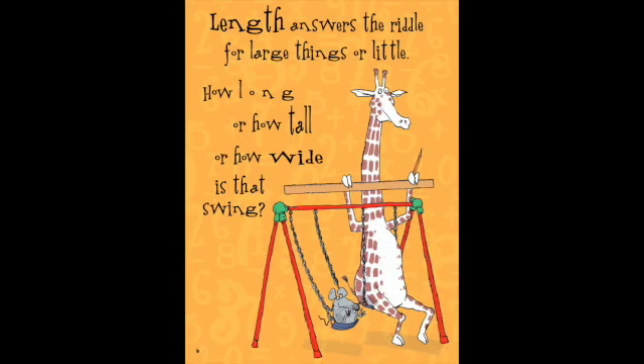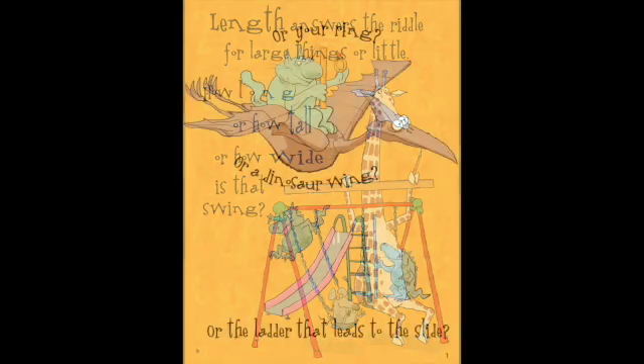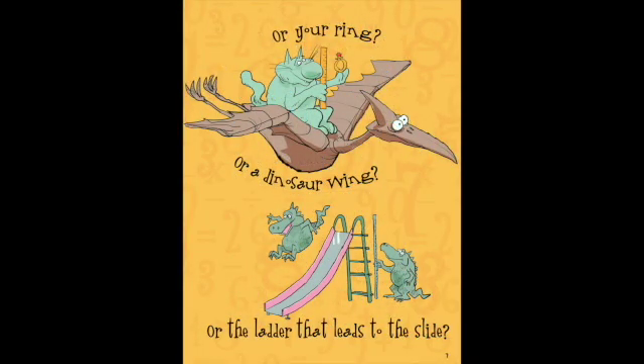Length answers the riddle for large things or little. How long or how tall or how wide is that swing? Or your ring? Or a dinosaur wing? Or the ladder that leads to the slide?